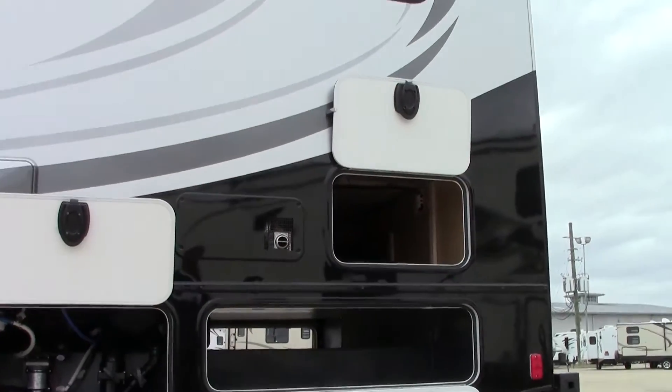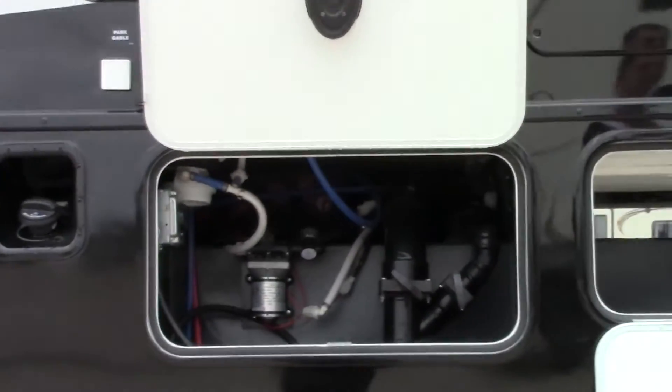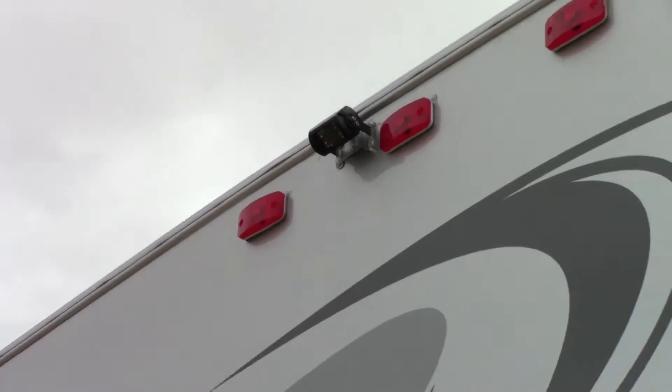The dump station is located in the back along with a 30-amp cord — this is a 30-amp service on this coach. They also have the driver and passenger side cameras located on the mirrors.